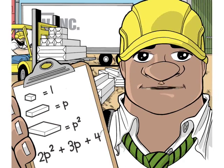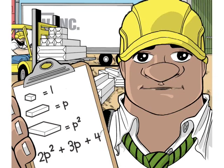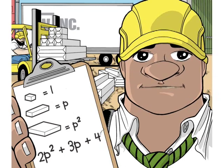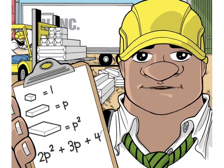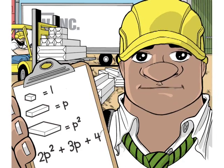Now, widgets are these great little gizmos that everyone has to have. They build the widgets at our factory and ship them over here so we can fill the orders and send them all over the place. At the factory, they pack each widget in its own box — we call those units. We keep track of them with a number.